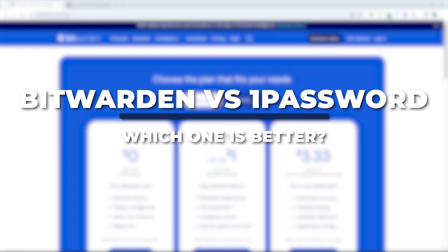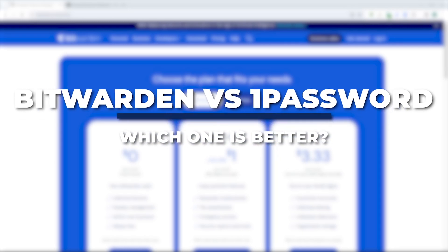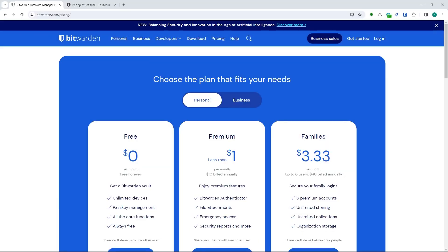Hey guys, I am Kyle and in today's video I am going to show you a comparison between Bitwarden versus 1Password — which one is better?